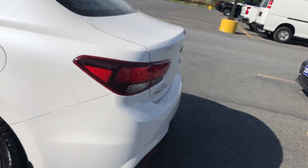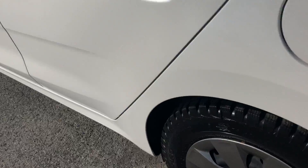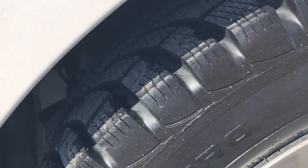Absolutely zero bumps, dings, or blemishes whatsoever. Nice white paint job, just came out of the detail department. Look how much tread is left on those tires.